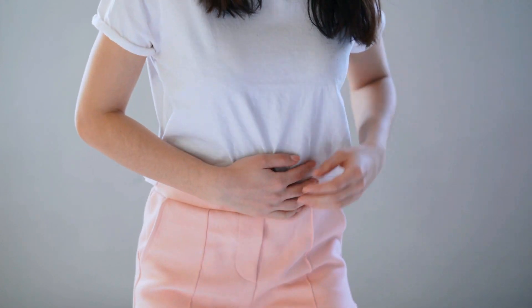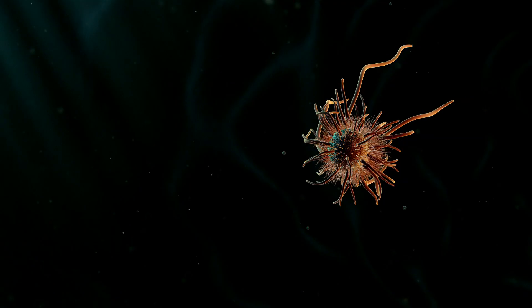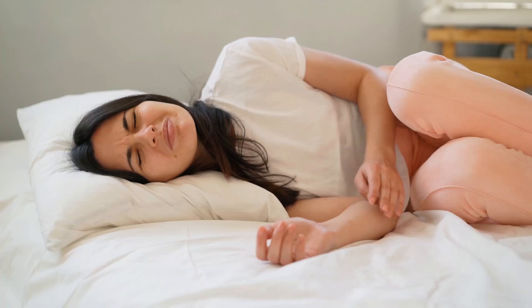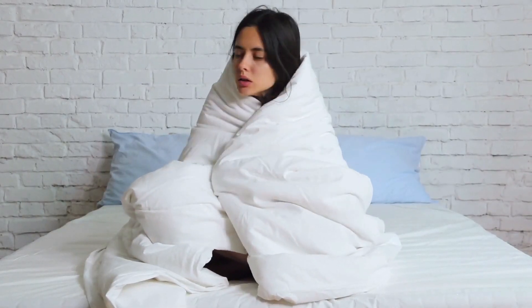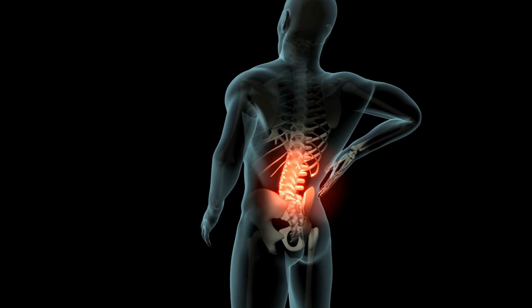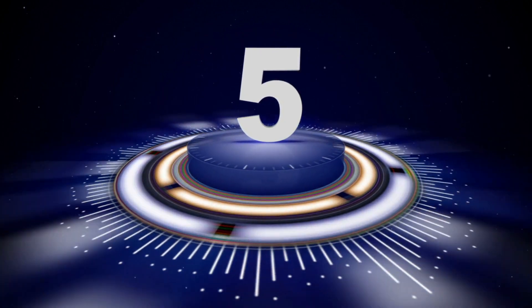5 ways to manage urinary tract infections or UTIs. Urinary tract infections not only cause painful signs related to urination but also lead to systemic symptoms such as fever, backache, and abdominal pain. Here are several effective ways to handle UTIs.